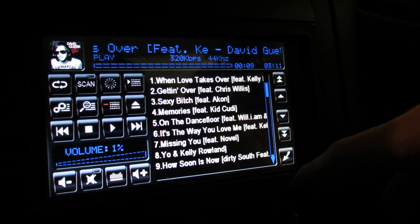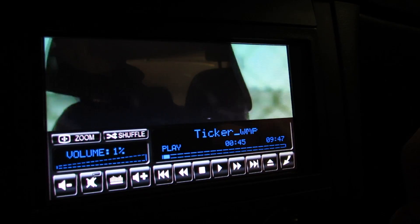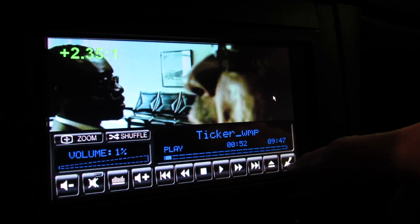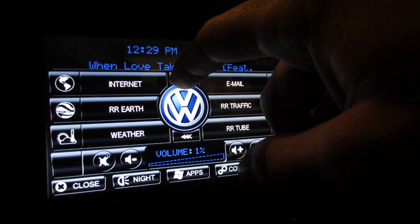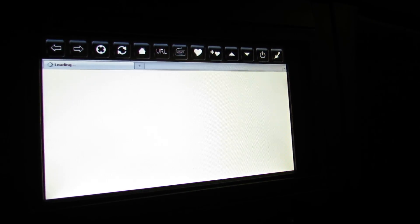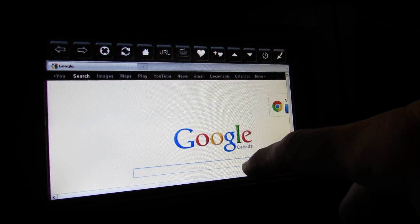That's your music section. For videos, there are a couple movies loaded up here, and the DVD player is functional in the trunk. You also have your weather information, phone Bluetooth, and internet — it loads up Firefox. The internet is connected to the house right now via a high-power Wi-Fi connection.